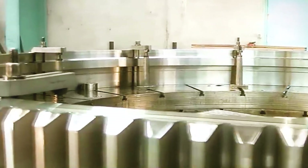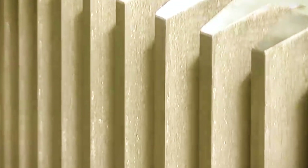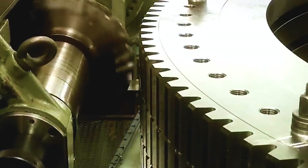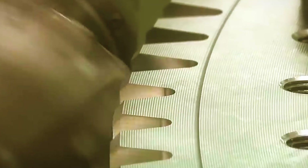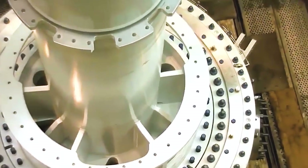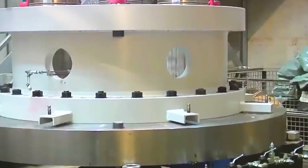Ship manufacturing starts with sheet metal cutting and continues with the production of parts that go through similar manufacturing processes. These are assembled using various welding technologies to form more complex structures, and eventually intermediate products called blocks are produced. These structures are equipped to a certain extent before they are put on the skid and are subjected to pre-painting processes.